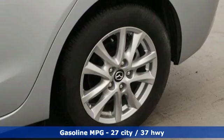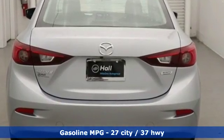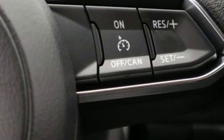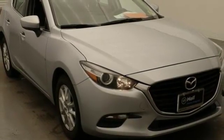Streaming audio, wireless phone connectivity, manual tilting steering column, push button start, manual telescoping steering column, inline four-cylinder engine, aluminum wheels, gas pressurized shocks, and power heated mirrors.